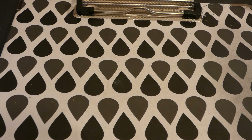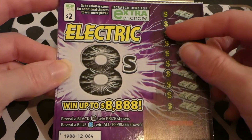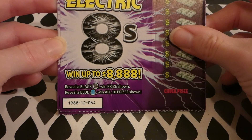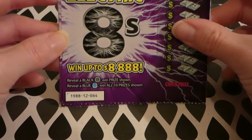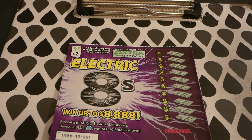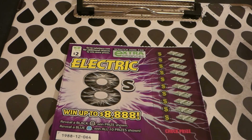Now we have five Electric Eights tickets, numbered 64 through 68, with an extra chance drawing. Reveal a black 8 to win the prize shown; a blue 8 wins all 10 prizes — sounds interesting. This is a two dollar Virginia Lottery ticket, started October 1st 2019, odds of any prize one in 4.79. There are still four of four top prizes at $888 and all ten $888 second place winners. Ten people have already won the $180 third place.